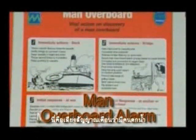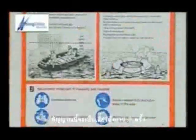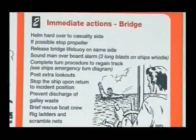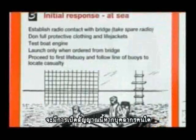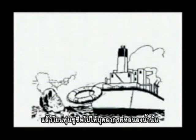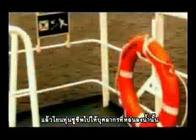This is the man overboard alarm. The alarm will ring for 3 long rings. The alarm will be activated if a personnel falls overboard from the barge or platform. If you see anyone falling overboard to the sea, shout 'Man overboard!' and throw the life buoy to the fallen personnel.